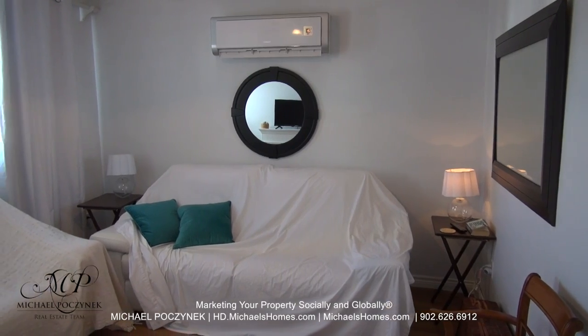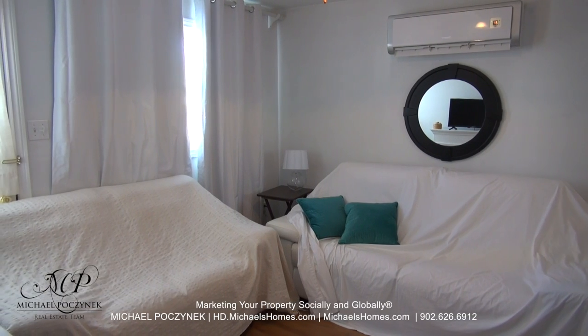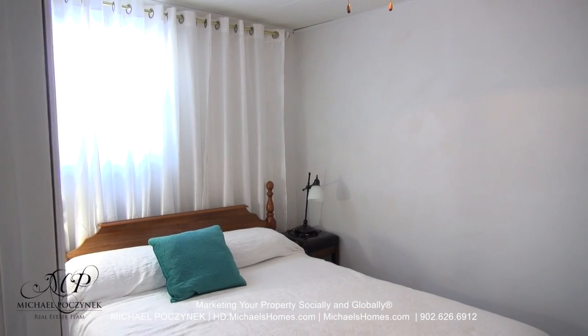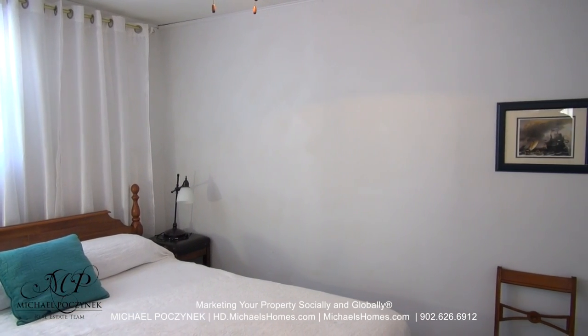The large living room features a heat pump mid-frame at the top, a large picture window, and the front entrance door. The master bedroom faces east and south and offers a large window and some cabinets.